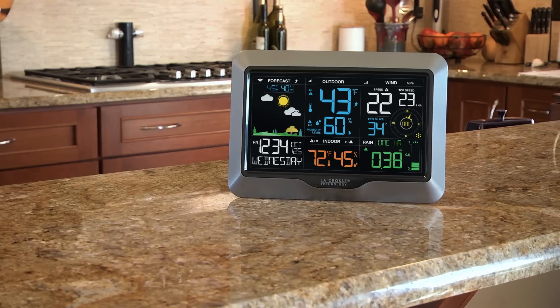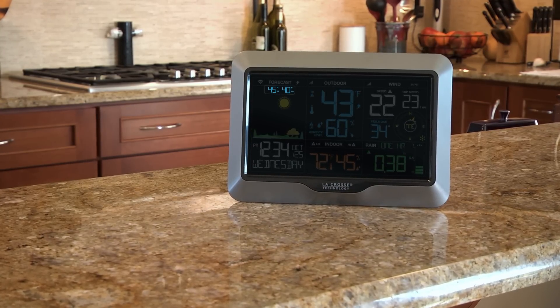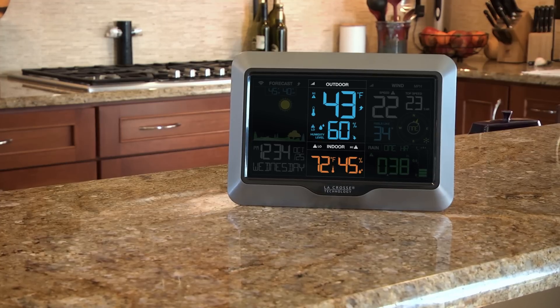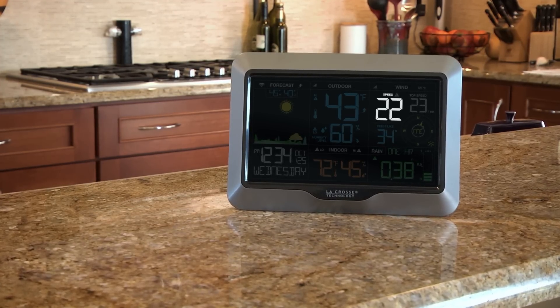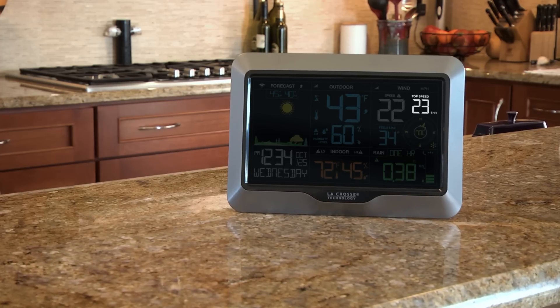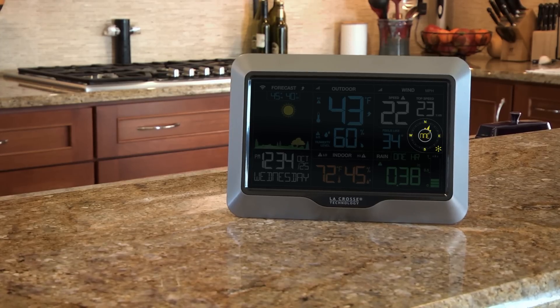Some additional features include animated forecast icons, daily high and low outdoor temperature and humidity, current indoor and outdoor temperature and humidity with independent alerts, current wind speed, top wind speed for the past hour, independent alert for top wind speed, and wind direction.